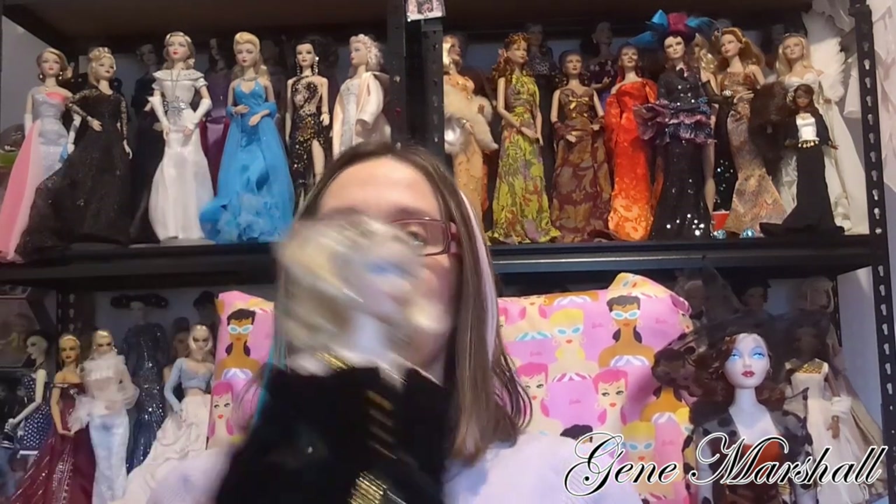Here she is — I'll be talking about her today. Mel Odom was the designer of Gene, and he started her concept way back in 1991. He started out with just a drawing, and from there he went to ideas about what size she would be, how she would look, what her shape would be. She was the first fashion doll to really take that one-fourth, or 16-inch, size.